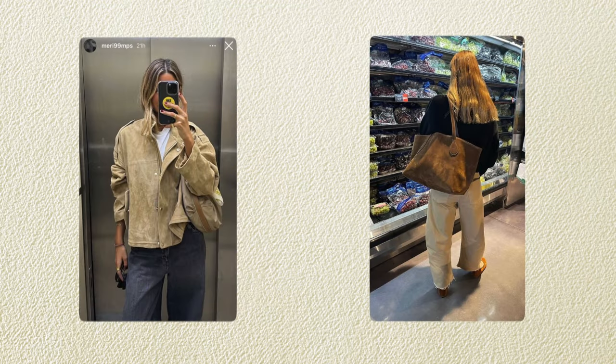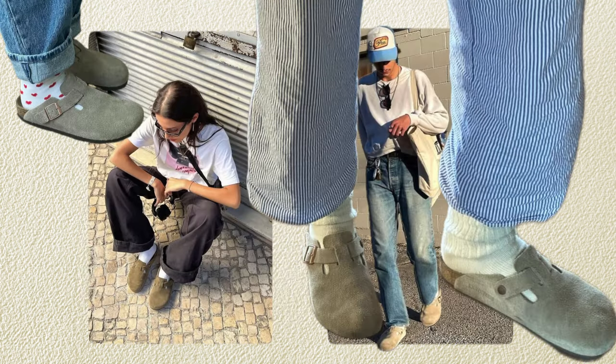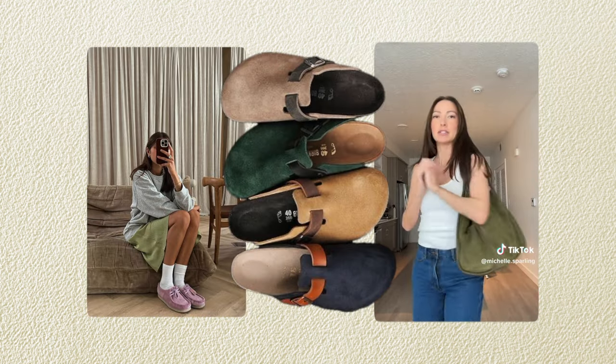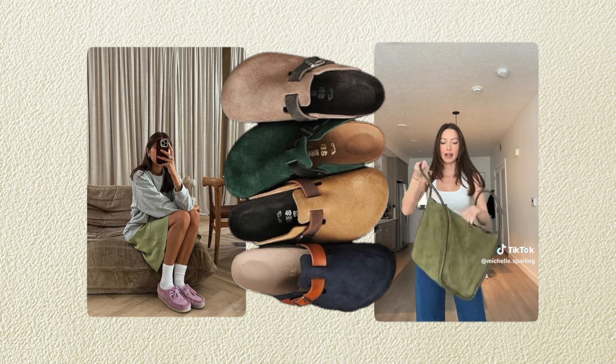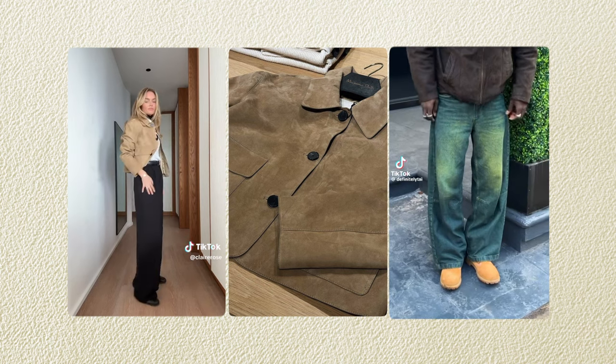Suede is showing up not only in shoes but also in jackets and larger tote bags. We're used to seeing the Birkenstock Bostons in suede, and I've been seeing a lot more colored Birkenstock clogs too. It's a natural progression to see suede in our accessories and a bit in our clothing as well. I've really been loving a suede jacket for chillier spring days — it's more of a timeless piece for these transitional periods.